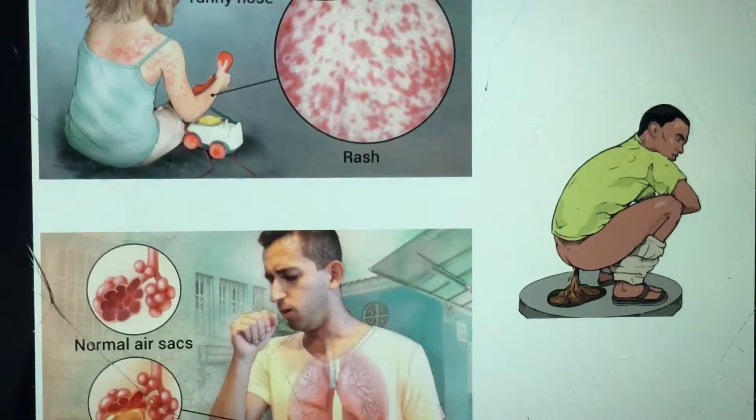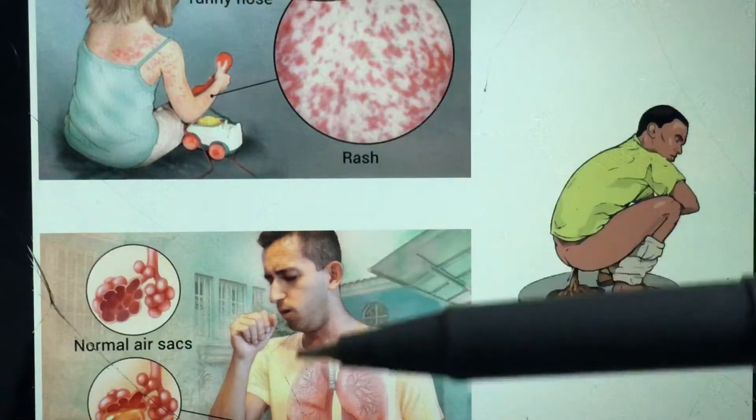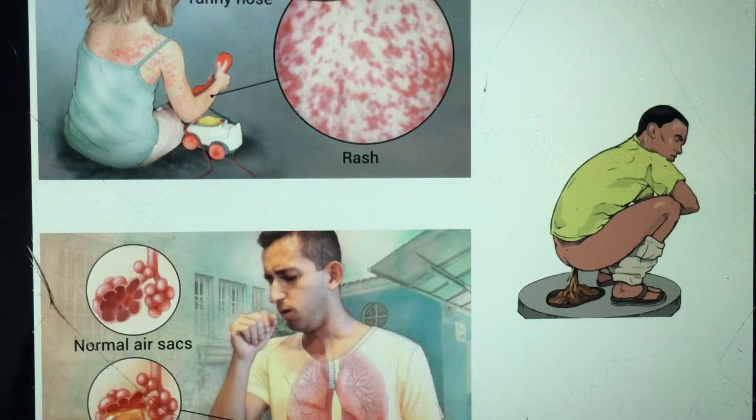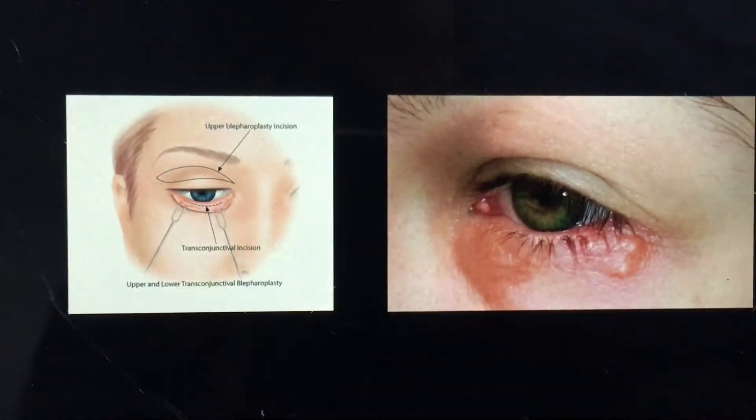Keratomalacia often occurs as a result of various precipitating factors. For example, it can occur secondary to systemic illnesses such as measles, pneumonia, or severe non-infective diarrhea. Those are the various precipitating factors.